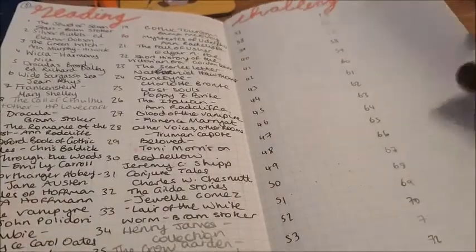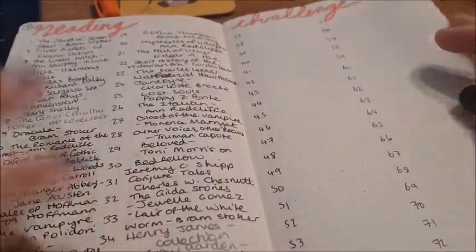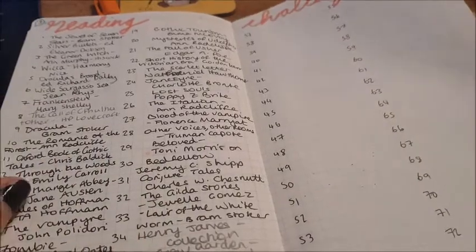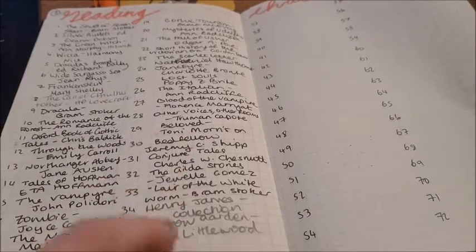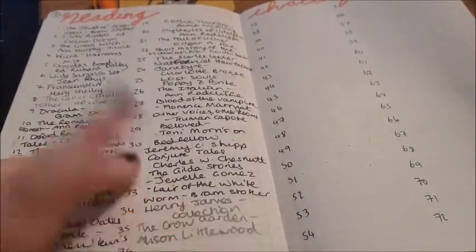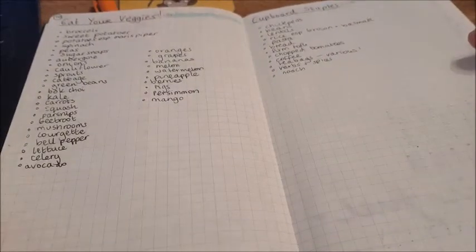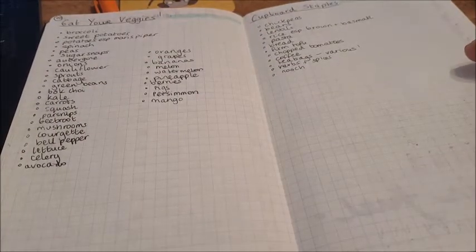A reading log — I think I just gave up logging what I was reading. My aim for this year is to read 40 books, and I'm over halfway through, so that's good. Then these are just fruits and veggies to give me ideas of things to buy, and cupboard staples. This was me sort of preparing to move off to Scotland.